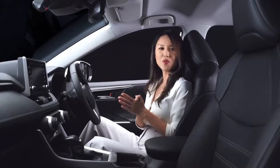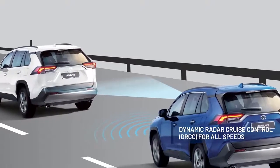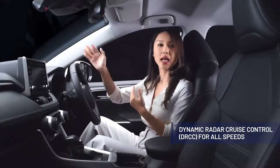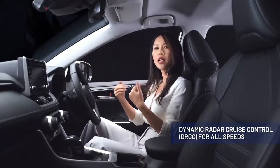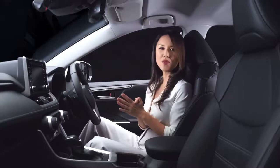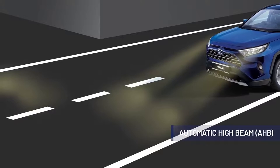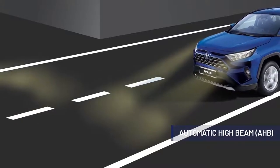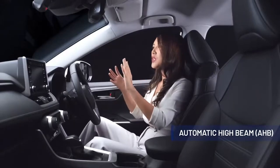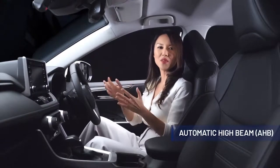Apart from that, the all-new RAV4 comes with Dynamic Radar Cruise Control for all speeds, keeping you a safe distance from the preceding vehicle. In the event it detects the vehicle ahead has stopped, it alerts the driver and automatically applies the brakes. Finally, the all-new RAV4 also comes with automatic high beam, which switches from high beam to low beam when it detects an oncoming vehicle, and automatically adjusts back to high beam once the vehicle has passed, giving you greater visibility without dazzling oncoming drivers.